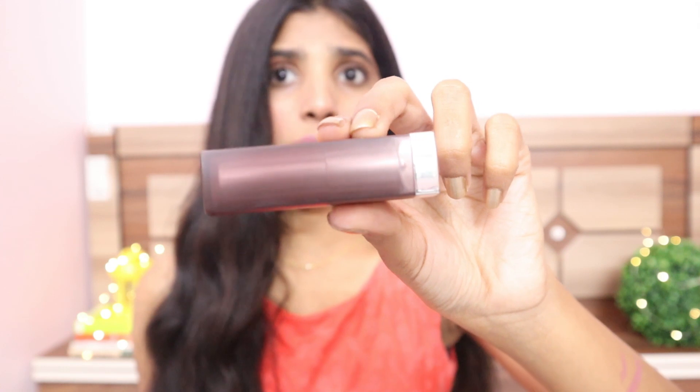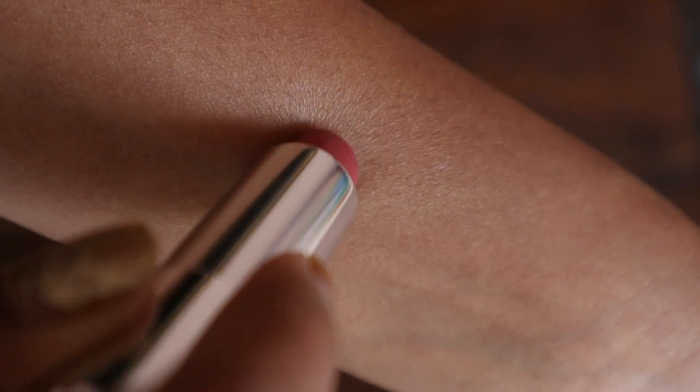The next lipstick is the Maybelline New York Color Sensational Creamy Matte Lip Color in shade 660 Touch of Spice. I've mentioned this in my must-have makeup products under Rs. 300 video, and it retails for Rs. 299. It is very comfortable on lips. These two shades are a little similar but not the same. I really enjoy wearing this lipstick — it's perfect for casual and everyday use. I have mentioned it in my makeup under Rs. 300 video, so go check that out for palette swatches and details. These two are definitely my favorite lip colors.